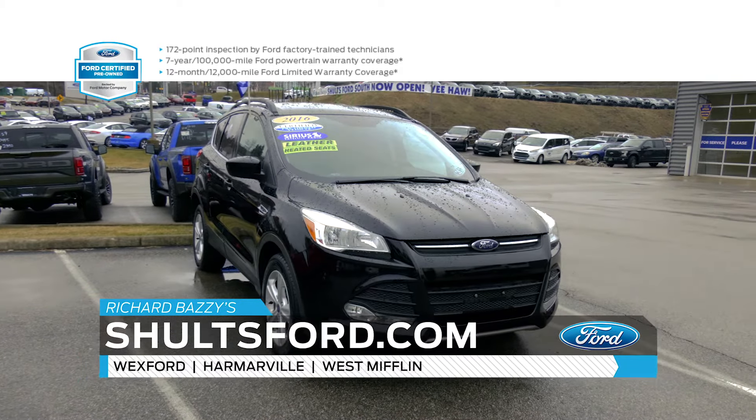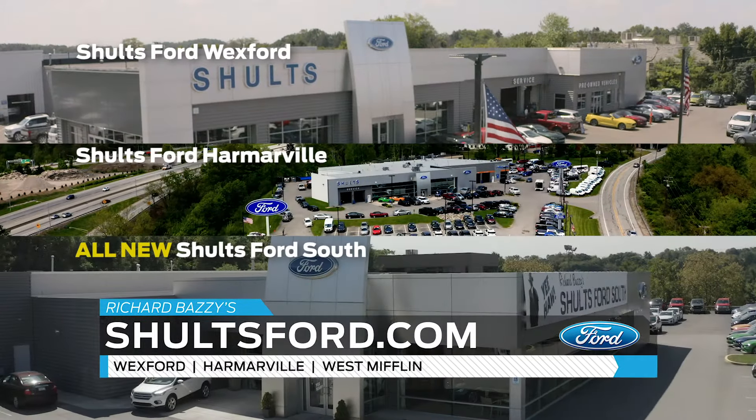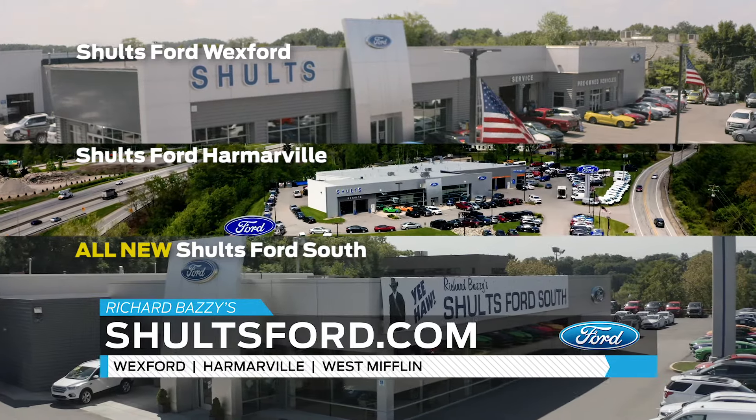You can't find that anywhere but at a Ford Blue Oval dealer, and Schultz Ford has three of them: Wexford, Harmerville, and the all-new Schultz Ford South in West Mifflin.